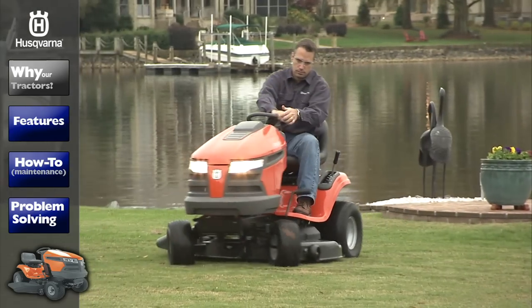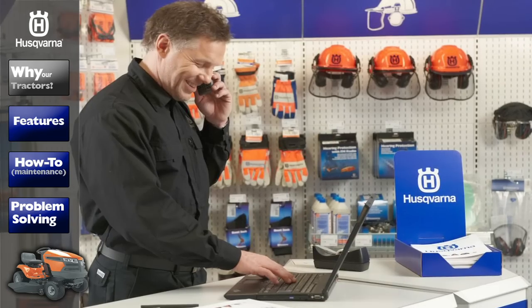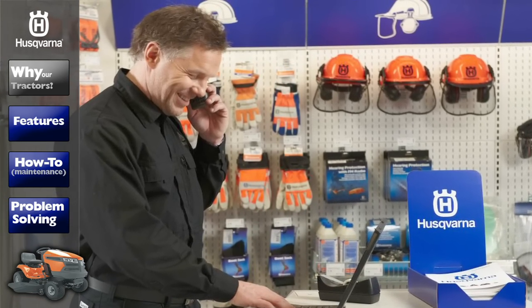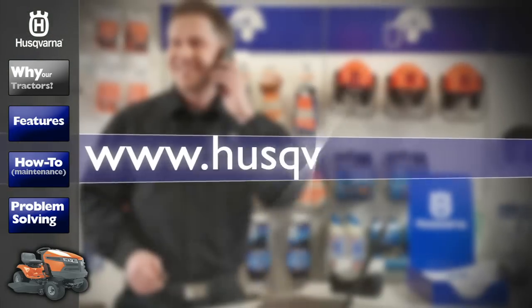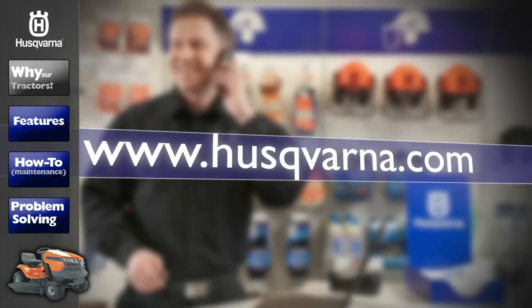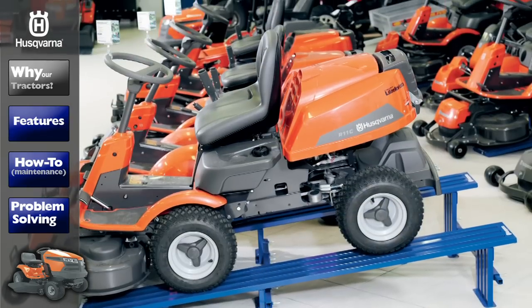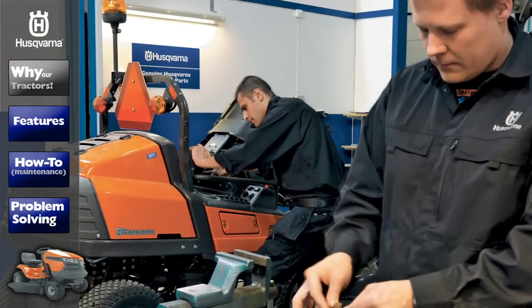Whether you're a professional, an experienced landowner, or a first-time homeowner, your Husqvarna dealer provides you with the knowledge and overall expertise to allow you to get the job done. To find one near you, go to husqvarna.com and follow the dealer locator link. You'll find dealers in your area that sell Husqvarna products, their status level, and if they're certified to service your product.